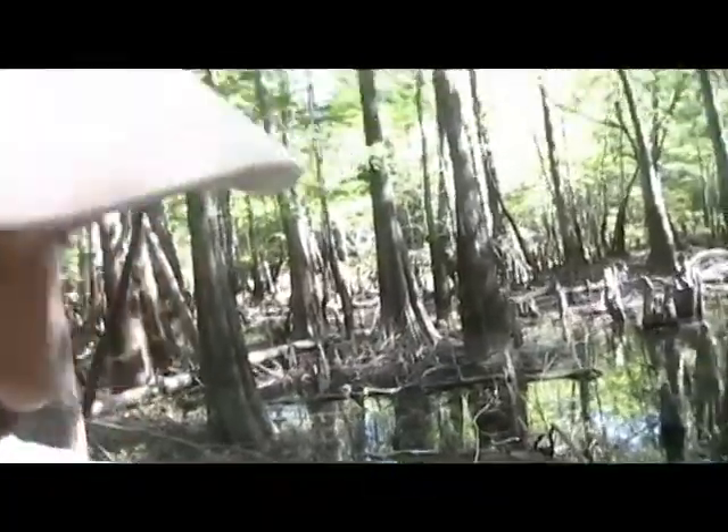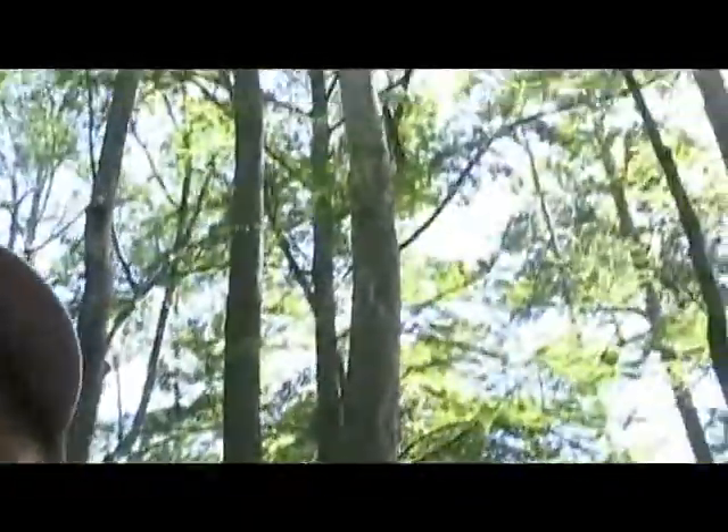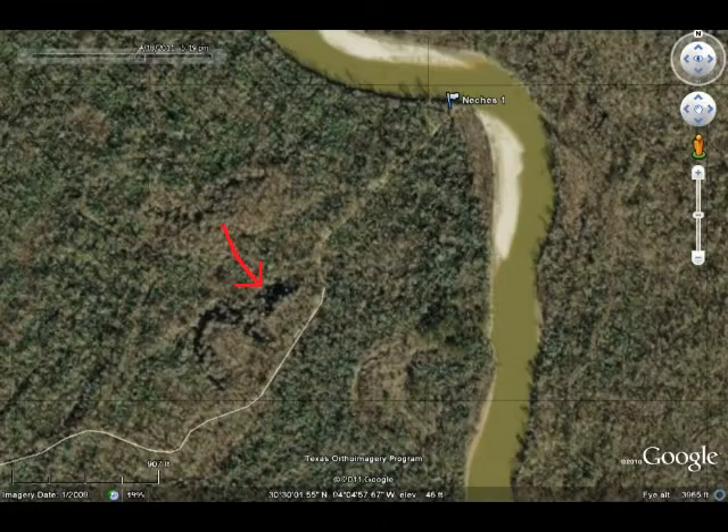The tupelo trees are the ones you can see that have those big broad leaves up here. These are tupelo trees that are mixed in with the cypress trees. They refer to these as tupelo gum swamps, tupelo gum sloughs — a variety of names like that.